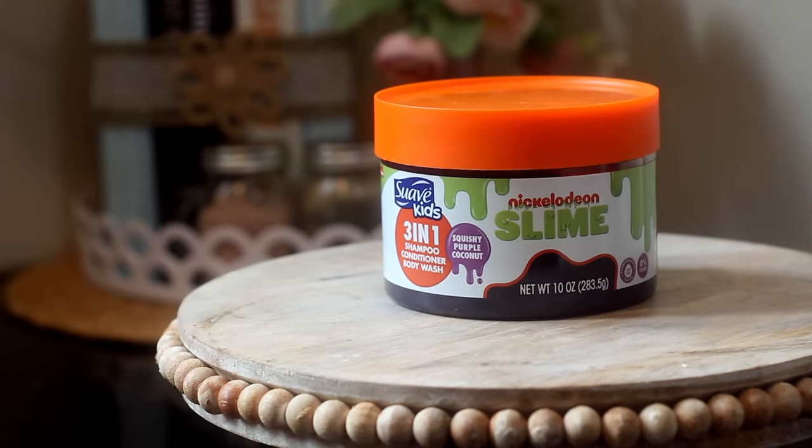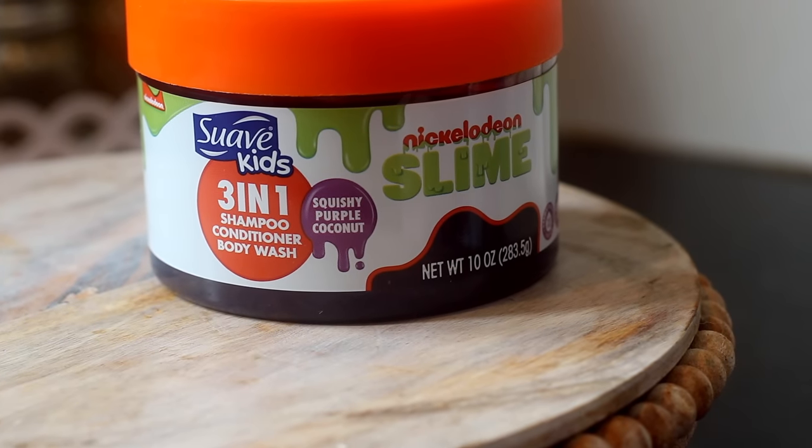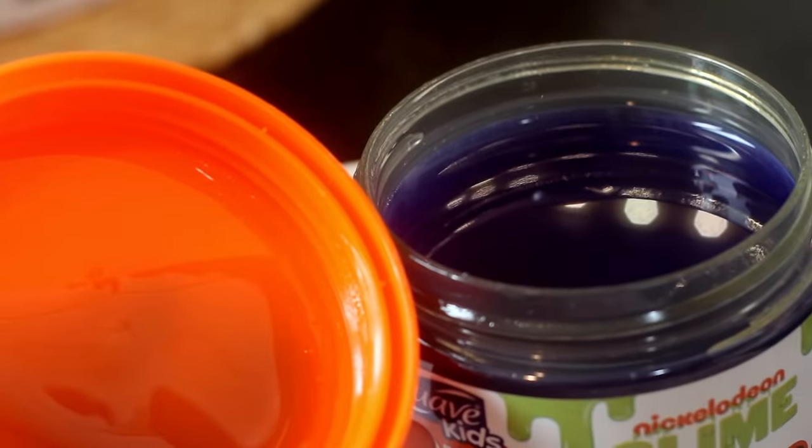Another name brand find is the Suave Kids Nickelodeon Slime — I think it retails for about $7 at Walmart. This is the Squishy Purple Coconut scent — it's a three-in-one shampoo, conditioner, and body wash. I'll typically only use it as a body wash because I feel like you need good products for hair even for boys, but it's super interesting. It's not real slime but it's slimy, and it smells clean — that's why I grabbed it.